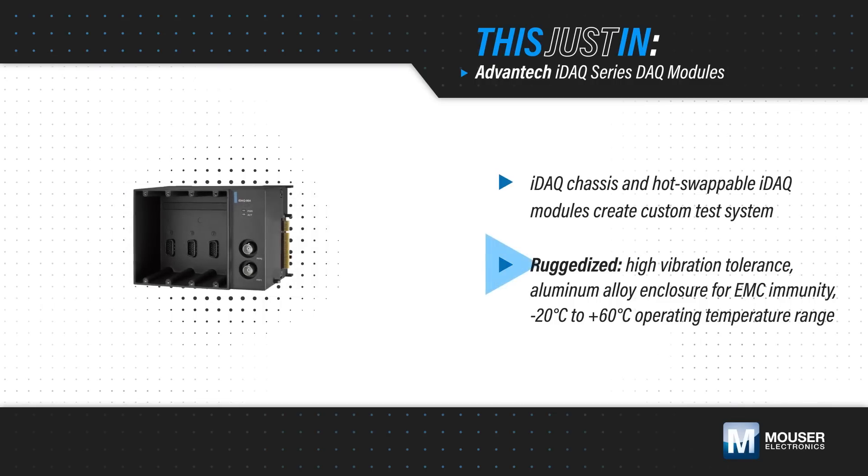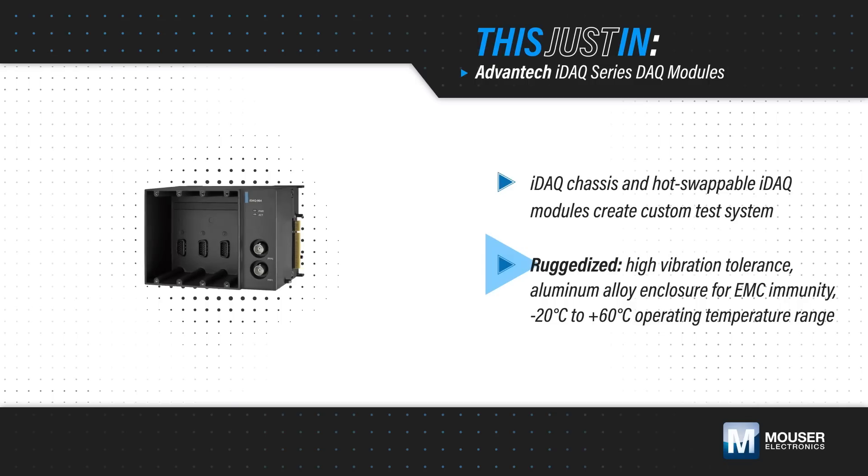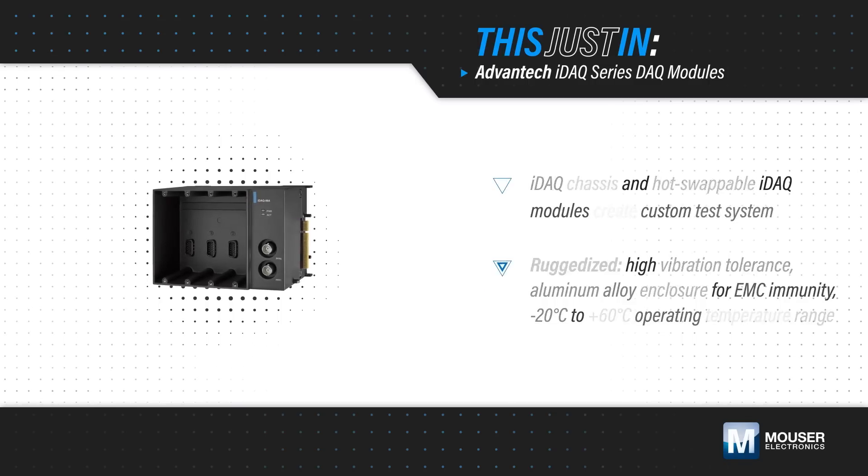The system is ruggedized for challenging application environments with high vibration tolerance, an aluminum enclosure for EMC immunity, and operation over a wide temperature range.